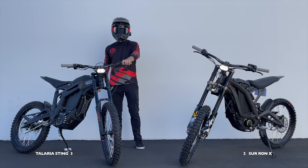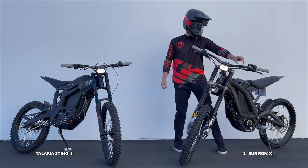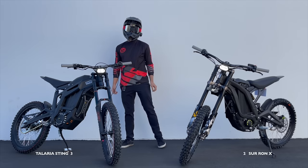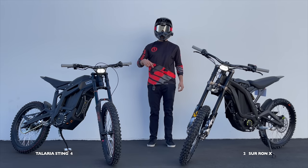Quick horn test. I think the Talaria sounds better — another point for the Talaria.